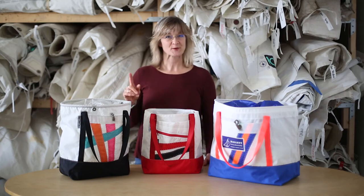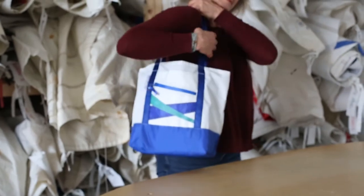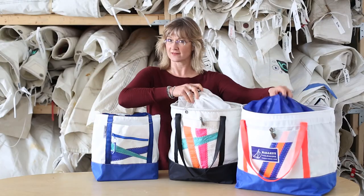Hey everyone, thanks for stopping by. Right now we're going to talk about tote bags. Our line of tote bags is awfully diverse, ranging in size as well as features.